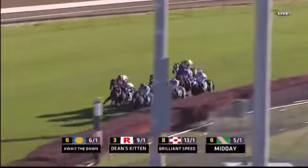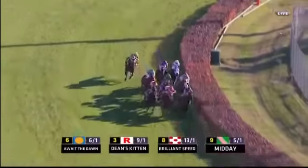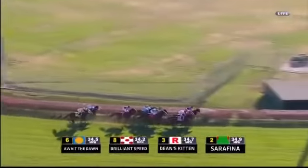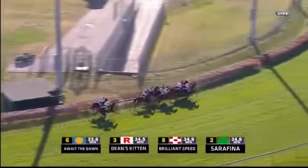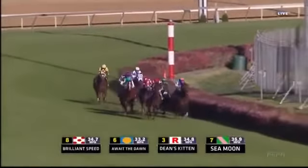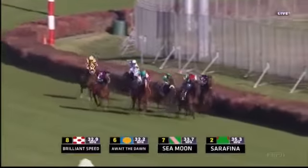They're going to have to turn this one into a sprint for home now. It is still Await the Dawn and the leader — let's see who's the first to make a move. Here comes Brilliant Speed now on the outside. Serafina's travelling nicely right behind them. And Sea Moon is crying out for room — Sea Moon hooks to the grandstand side. With a white face you can see Sea Moon now.